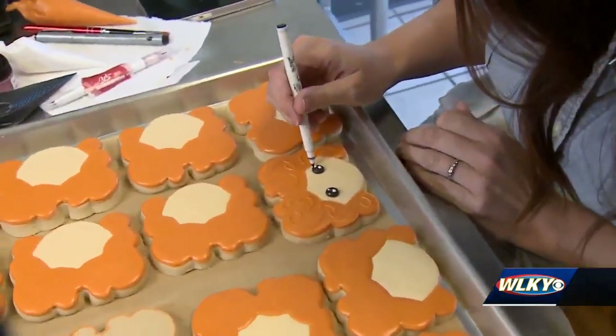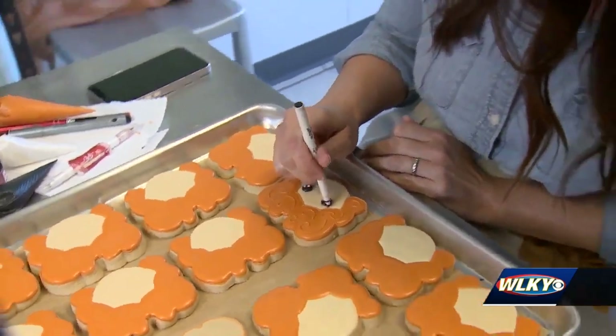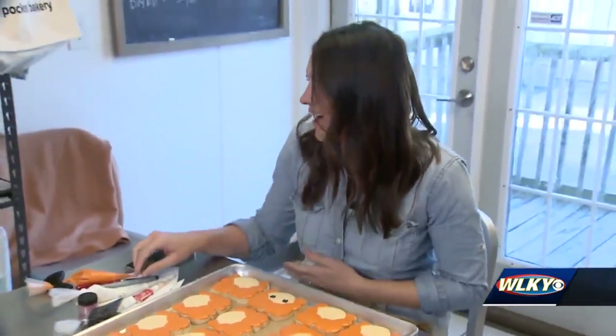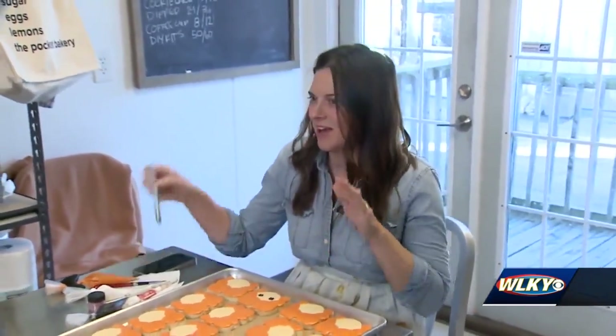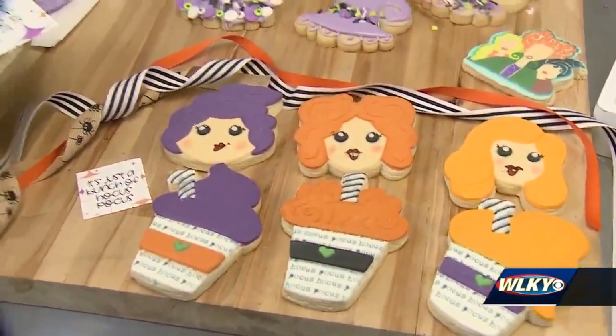The idea also stemmed from a personal place. Her daughter is having a couple of friends over tomorrow night, and she thought about what she would want to have. They're going to have the DIY kits, the cute decorated treats, and the cookie cake as well. She thinks it'll be a lot of fun.